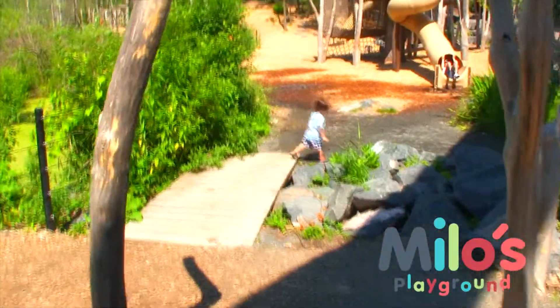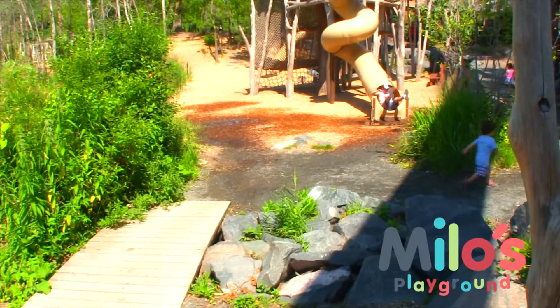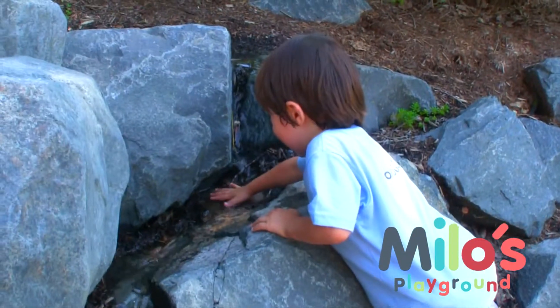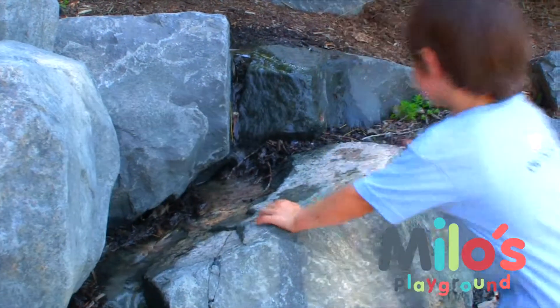Let's cross the bridge to the other side. There's a stream of water between those rocks.